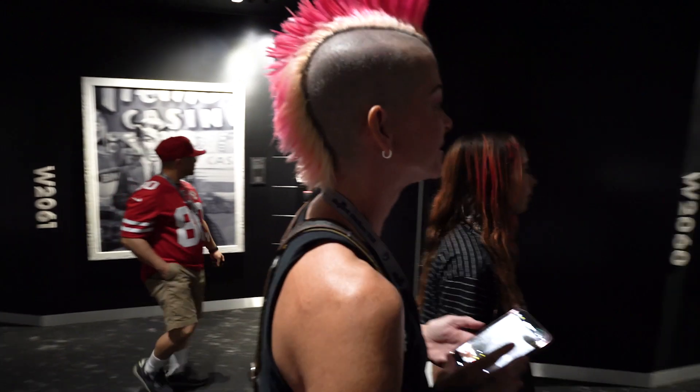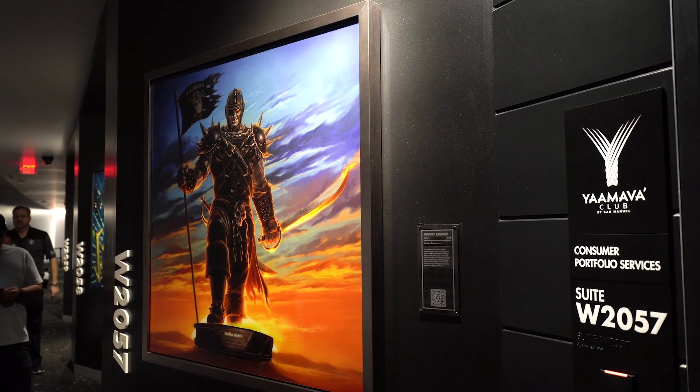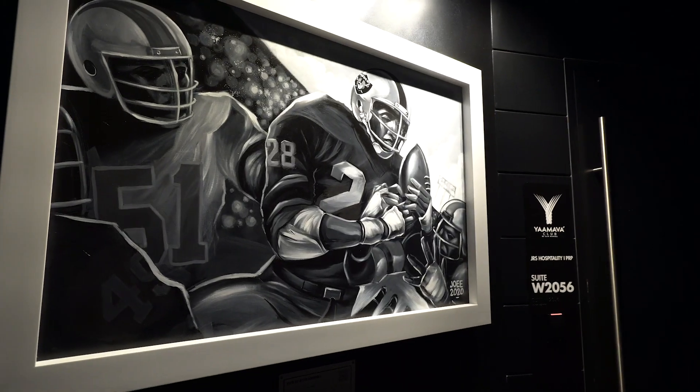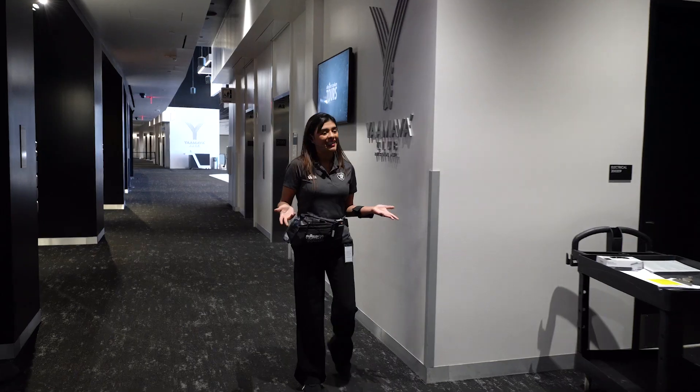Is this the suites? Each suite is curated with art from the Raiders art collection. There are over 400 pieces made by over 100 artists, most of them based right here in Nevada.